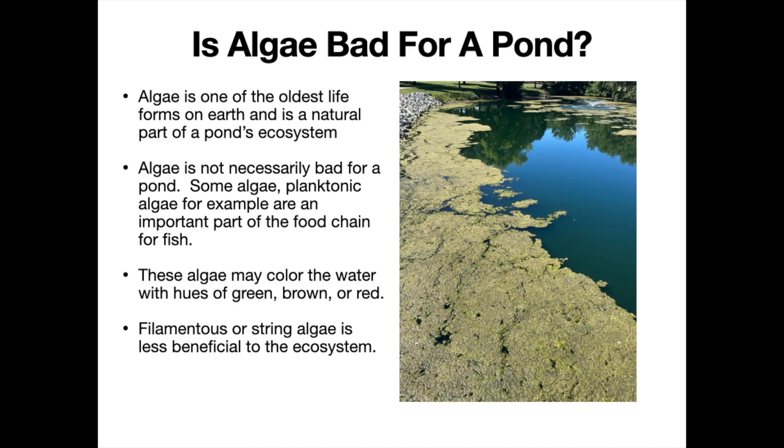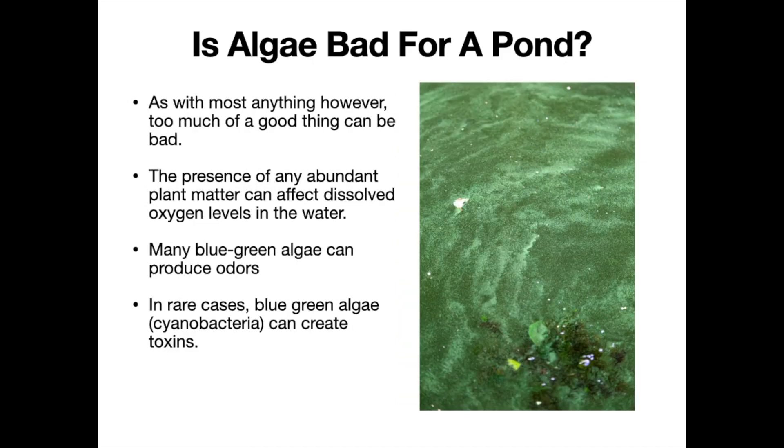Too much of a good thing can be a problem, and there are a few issues that come with abundant algae growth. We need to consider why algae is growing so prolifically in the first place, and that always comes down to nutrient levels, which we'll talk about in a little bit. But understand that the effect algae has on a pond environment can be dramatic.